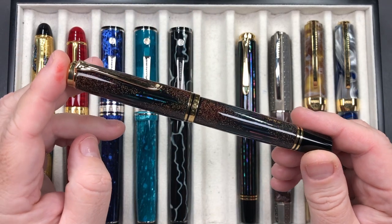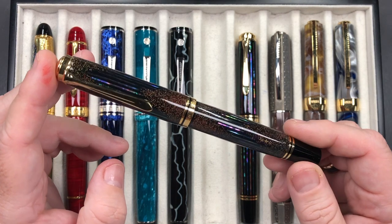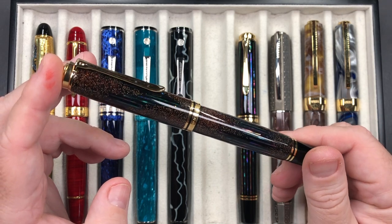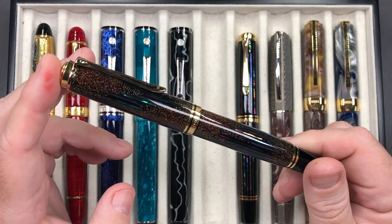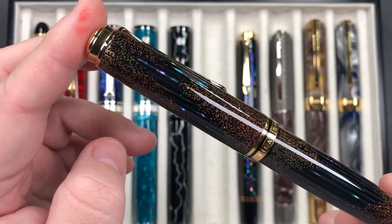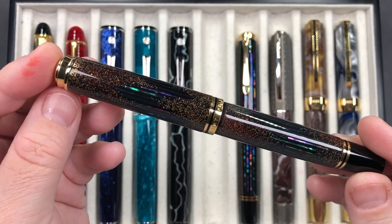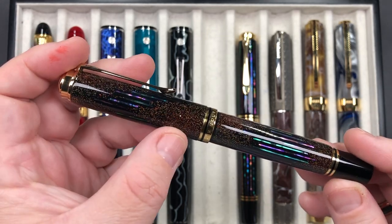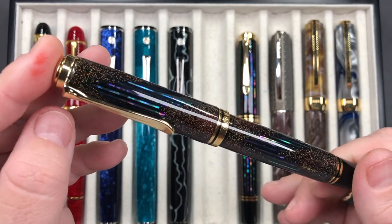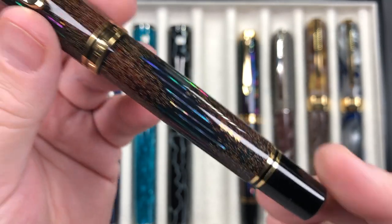The next pen is this one, my Christmas 2019 present — a Pelikan M1000 Raden Starlight. I really do love this a lot. It's a beautiful pen — the amount of work that's gone into it with the maki-e gold dust, the raden strips, it's just gorgeous. You can also see the maki-e artist's signature on it.